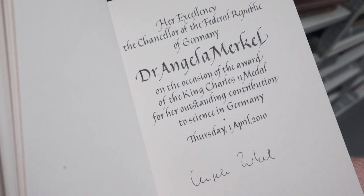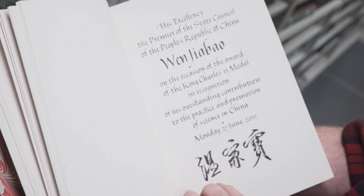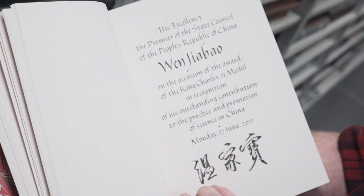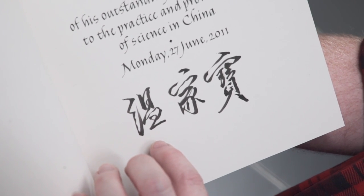Angela Merkel, Her Excellency the Chancellor of the Federal Republic of Germany, 2010 — do you remember? Yeah, I remember that. Premier of China — that's Wen Jiabao. What a great signature — absolutely fantastic. That's a cracking signature. You're not forging that, boy.